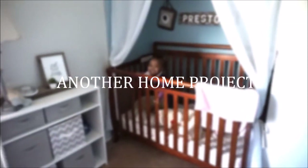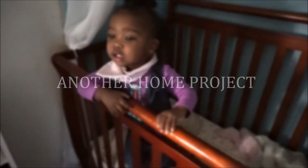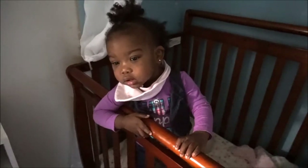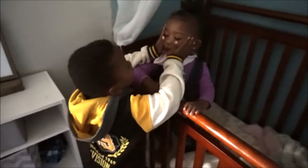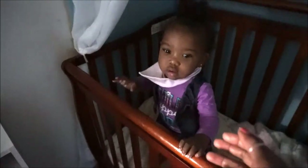Hello sweet girl. Are you awake from your nap? Hi. Daddy's going bye bye. Hi sweetie. Do you want to play with me? Are you awake from your nap? Yeah. Okay, let's get you out because mommy's going to get ready to paint right here.